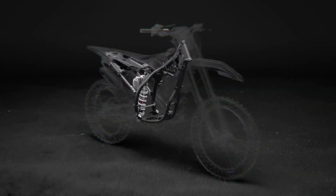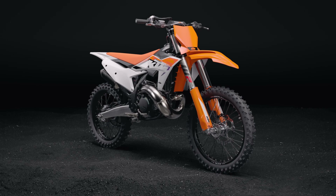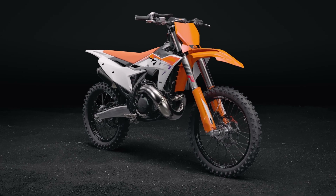KTM just introduced the new models for cross-country and everything is completely new. I talked about these new changes last year. They are no longer transfer port injection — they are now throttle body injection. Whether it is good or bad, we will talk about that in the video, so stay tuned until the end.